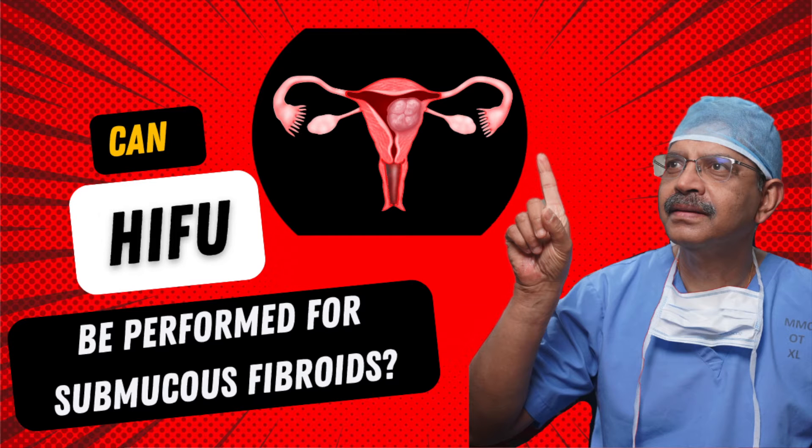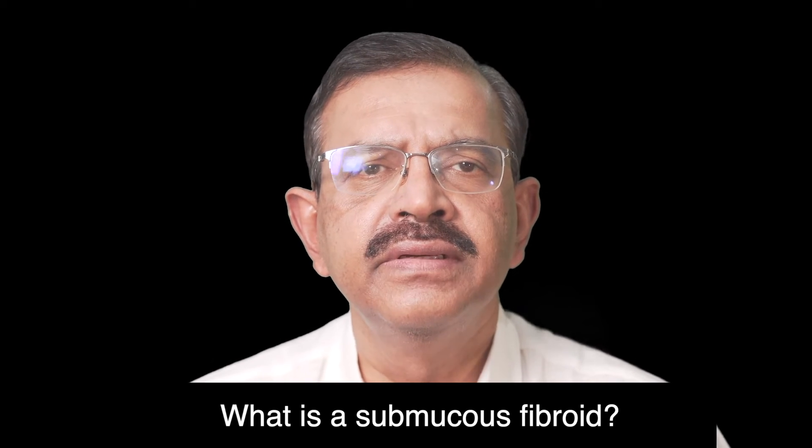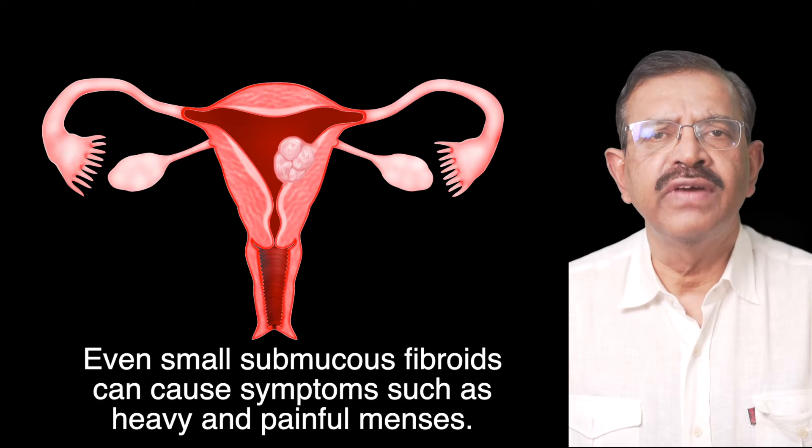Can HIFU be performed for submucous fibroids? A submucous fibroid is a fibroid which protrudes into the endometrial cavity. Even small submucous fibroids can cause symptoms such as heavy and painful menses.